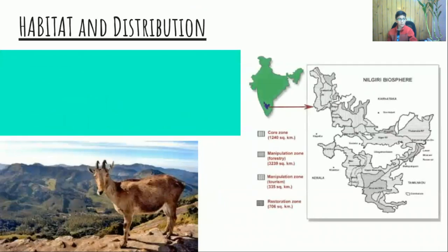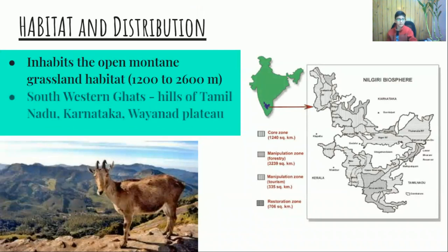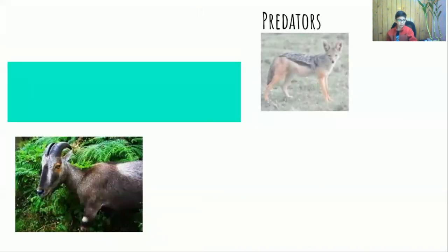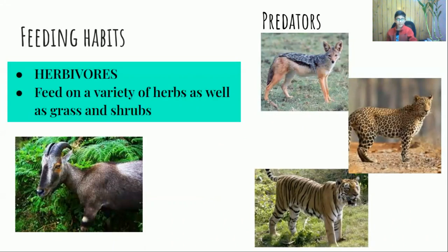They inhabit open mountainous grassland habitat at an altitude of 1,200 to 2,600 meters. They are mainly found in the southwestern Ghats, in the hills of Tamil Nadu in the east, to the southwestern hills of Karnataka in the north, and to the Wayanad Plateau in the west. It is a herbivore, feeding on a variety of herbs, as well as grass and shrubs. The Nilgiri Thar has many predators, including jackals, tigers, and leopards.